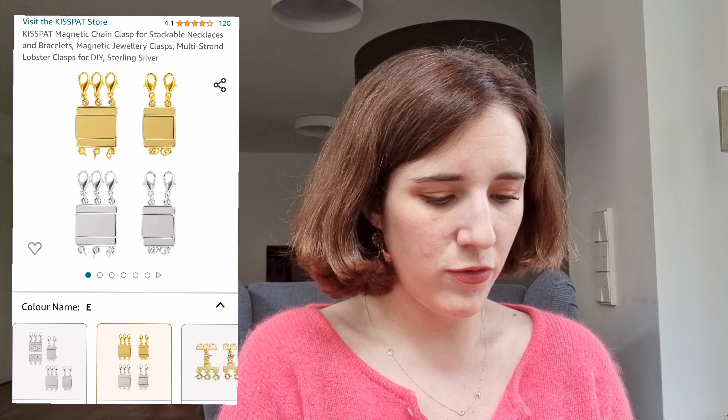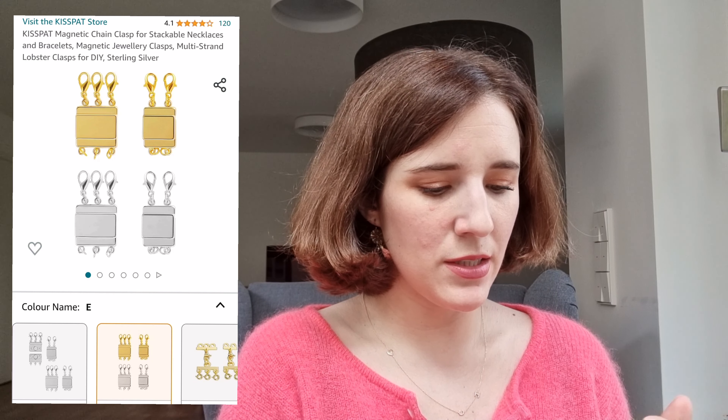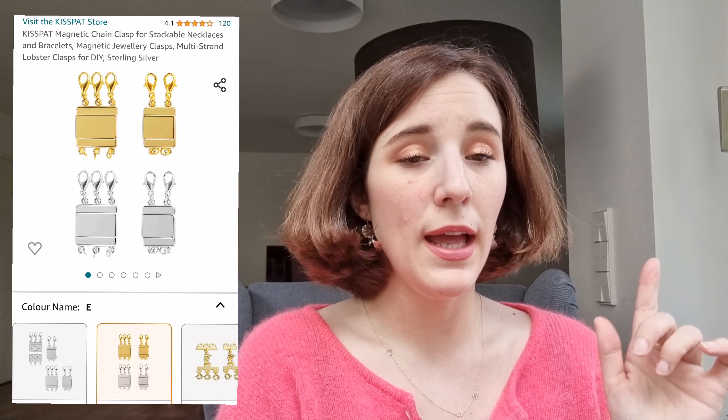The one I ordered before was on the 20th of March 2023 — it was a magnetic chain clasp for stackable necklaces and bracelets, a magnetic jewelry clasp multi-strand. I took them in sterling silver; they also exist in gold and a mix. This is something I saw in another video — I can't recall which one, but someone was talking about it and these are indeed great.